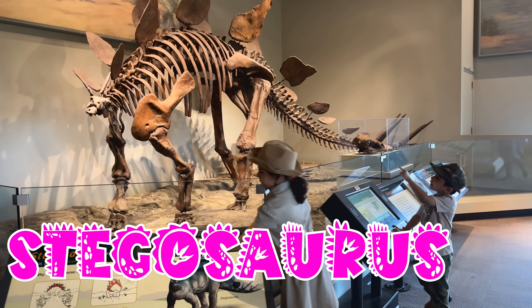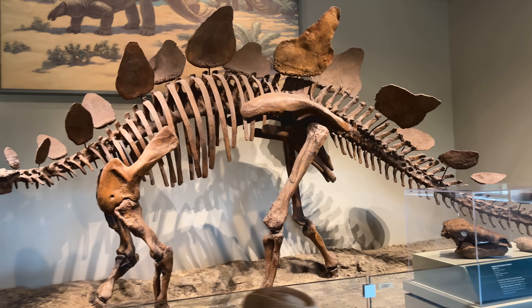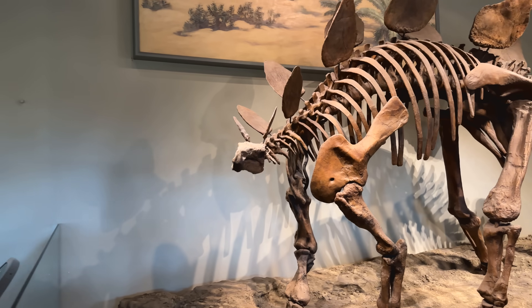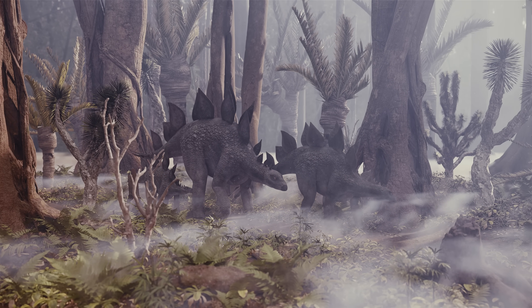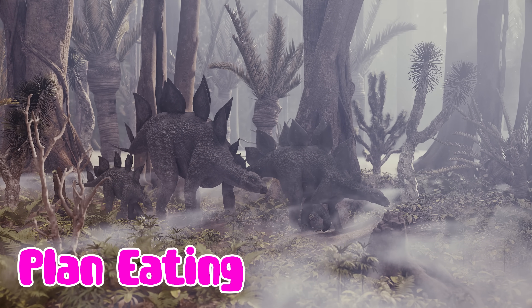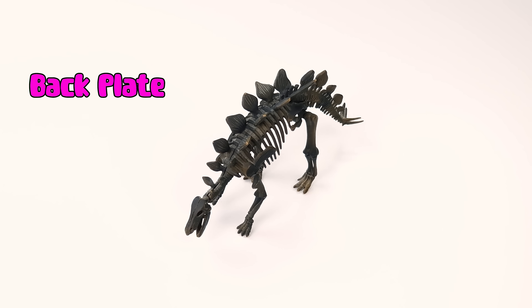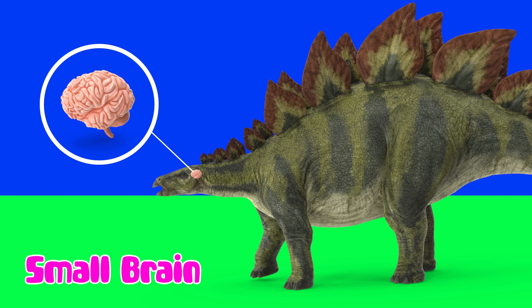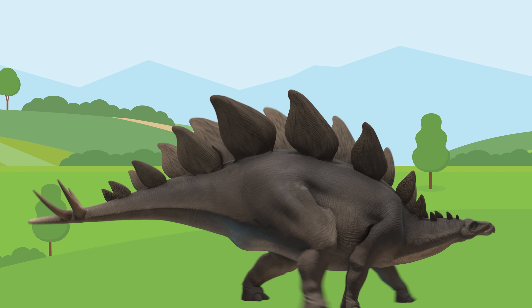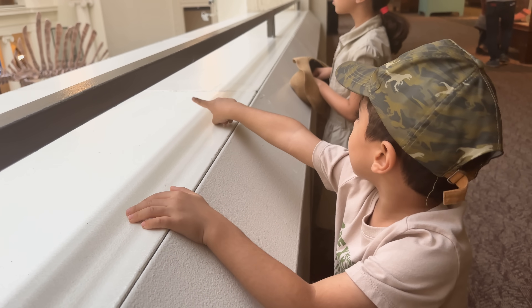Look at Stegosaurus. The Stegosaurus was a plant-eating dinosaur known for its back plates and tail spikes. It had a small brain but used its spikes for protection.